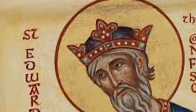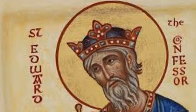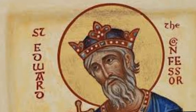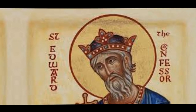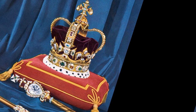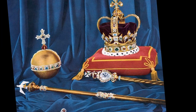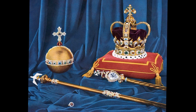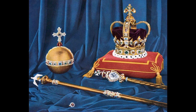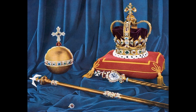Edward the Confessor, who reigned from 1042 to 1066, is thought to have been the first to assemble a regalia of royal jewels. However, the majority of the current collection dates from 1660 and later. The crowns and objects used during the ceremonies where a new monarch is formally accepted into power are the most well-known items in the collection.